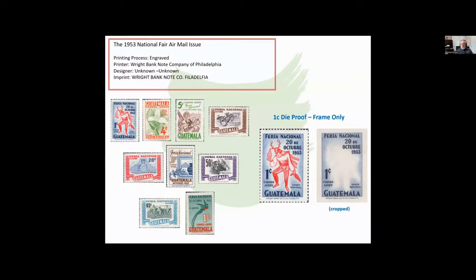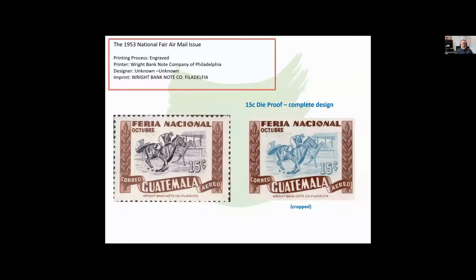There are quite a number of dye proofs. Most of the dye proofs show the complete design. Here's one that only shows the frame — these are cropped. These are large dye proofs and the paper is pretty big, so sometimes I'll crop them for the sake of the presentation. In the same set we see a 15-centavo dye proof cropped. Notice the different colors — the horses being blue instead of black.